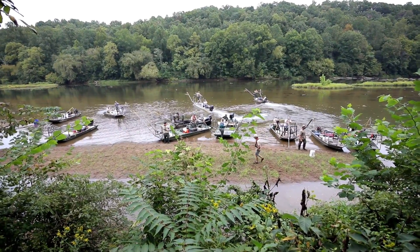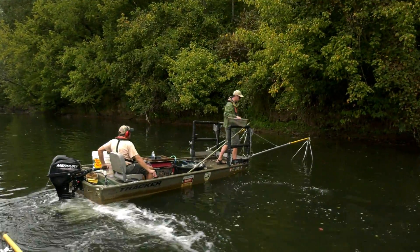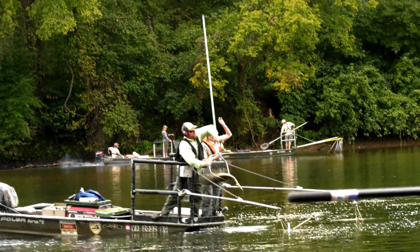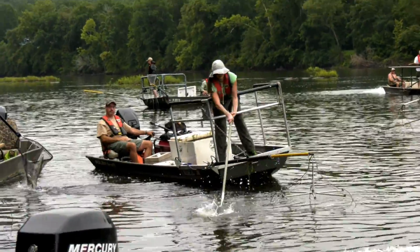We're supposed to have 17 boats on this stretch of river because it's so wide, and we've got 15 out here today. We're going up in a depletion — we're actually going to take all the fish out on the first run and hold them back for the second run and the third run.